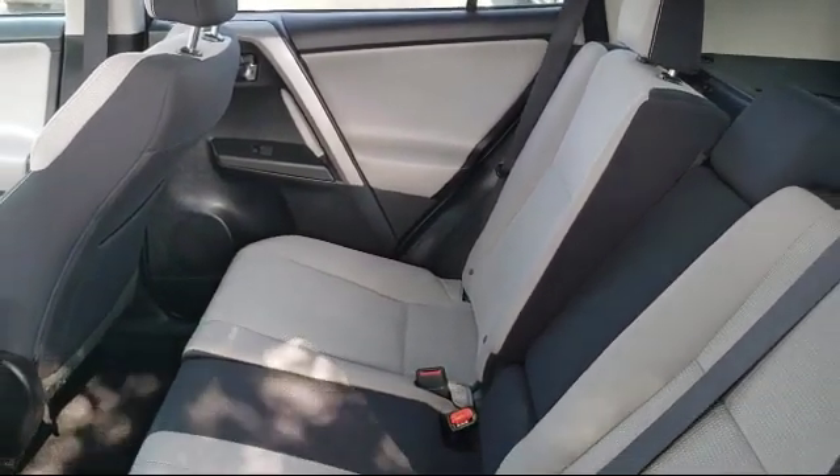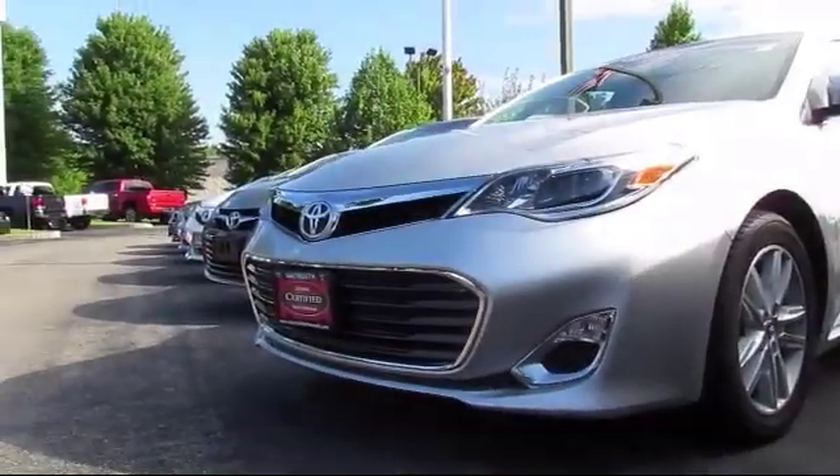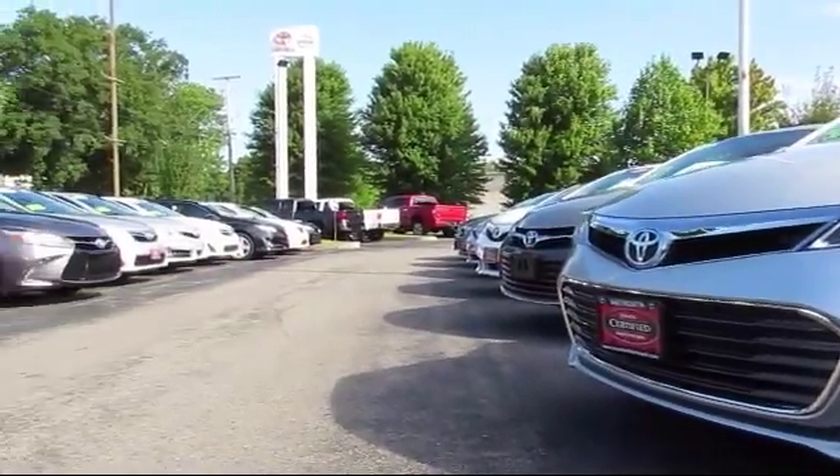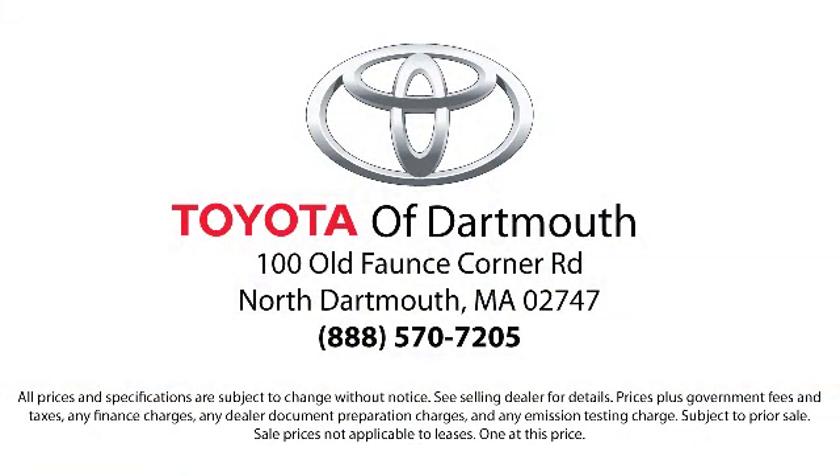At Toyota of Dartmouth, we have the Price Promise, which ensures our customers get the right vehicle at the right price, so you don't have to waste your time shopping around or worrying you pay too much. Come visit us today — we're looking forward to meeting you. We're located at 100 Fonce Corner Mall Road off 195 in Dartmouth.